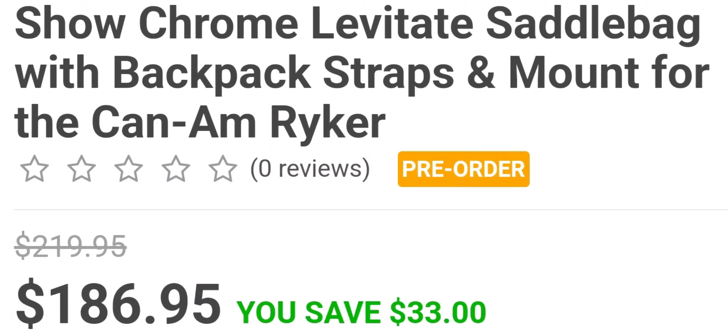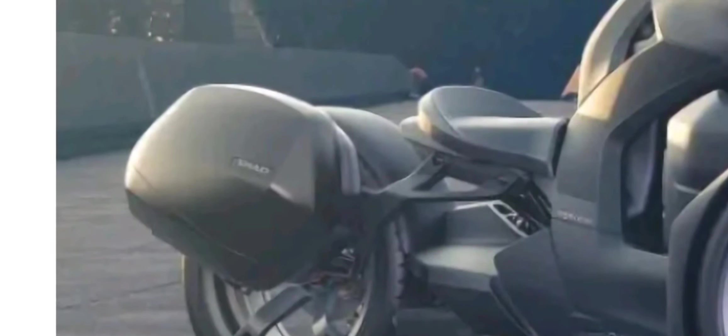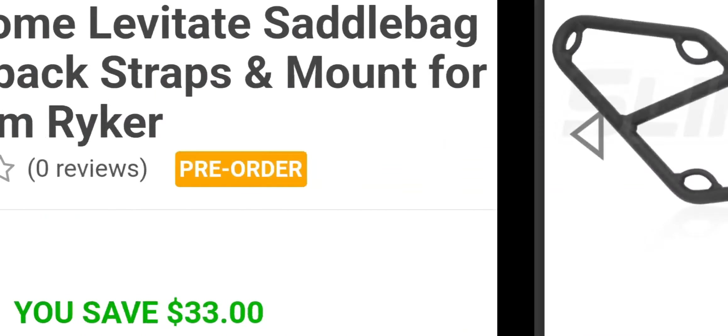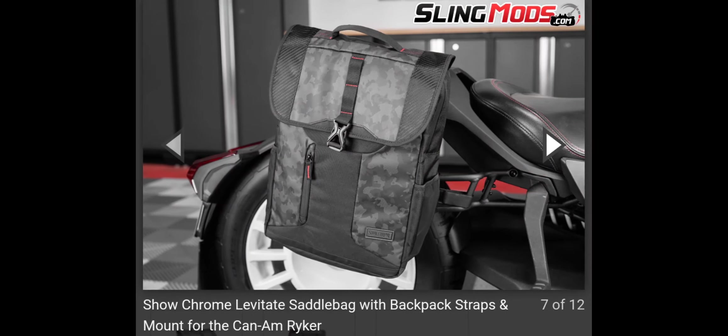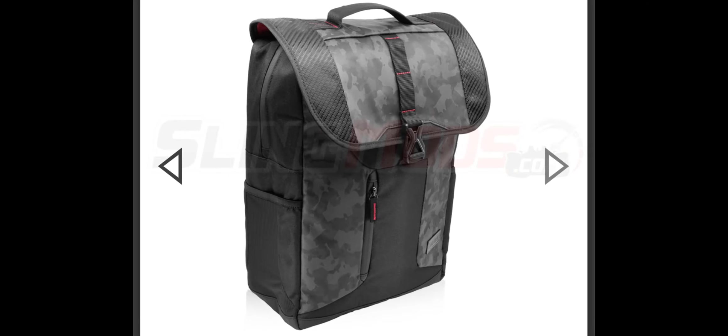It is $186. Some of us have the plastic one on the back of our bike — this would basically replace that, and you're going with this side bag setup. Get in the comment section and let me know what you think about this new product. Is it worth it? I think they did a great job. The bag definitely looks pretty good, but enough of that — let's get into the video.